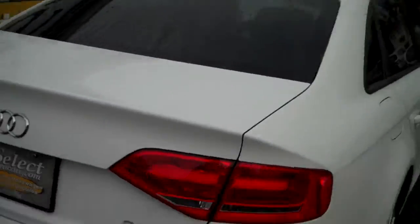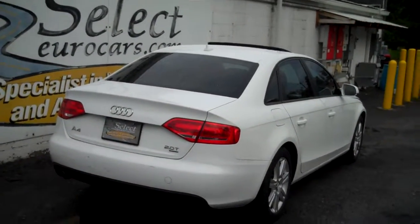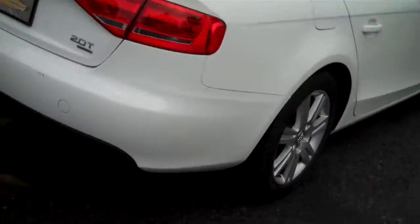This car just came in and I wanted to get the video up for the weekend. There are a few scratches on the back bumper — we're happy to take care of that. That's no damage, just scratches; the rear covers are made out of plastic.